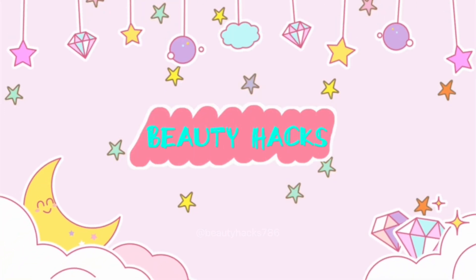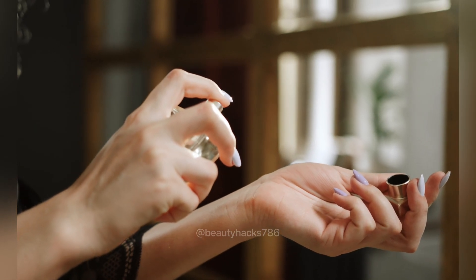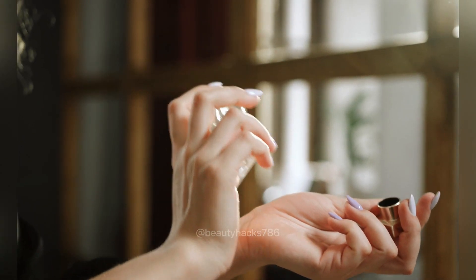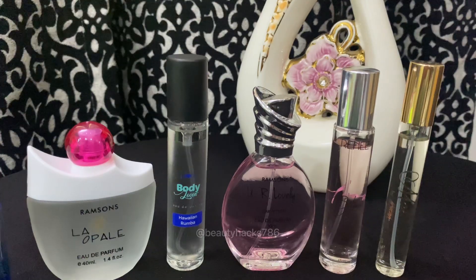Hello friends! Welcome back to my channel! Friends, what have you ever happened to me? Maybe you don't know the name, but you need to know the fragrance. So, today I am going to share some of these perfumes under a budget of Rs. 300.